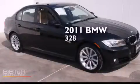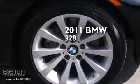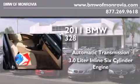This is a certified pre-owned 2011 BMW 328. This car has an automatic transmission and a 3.0 liter inline six-cylinder engine.